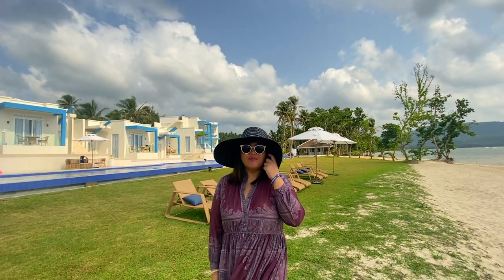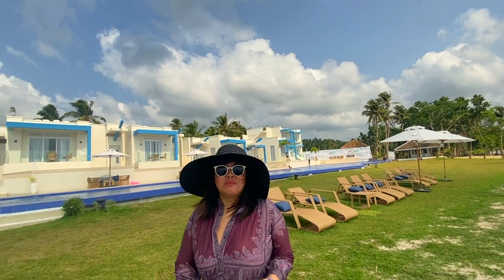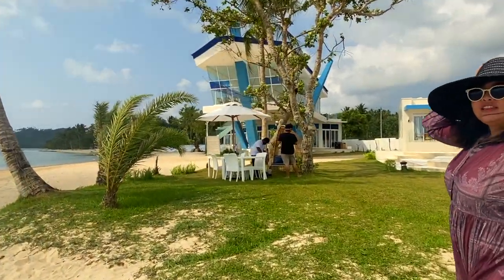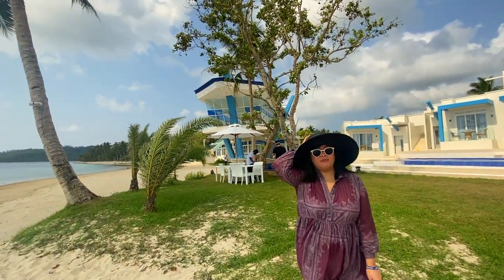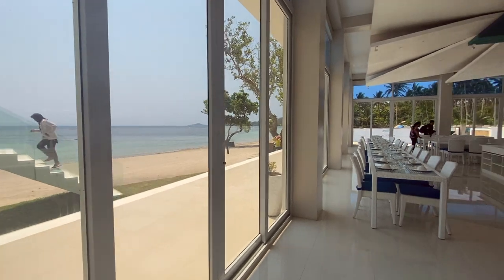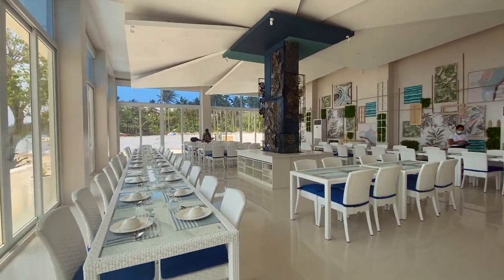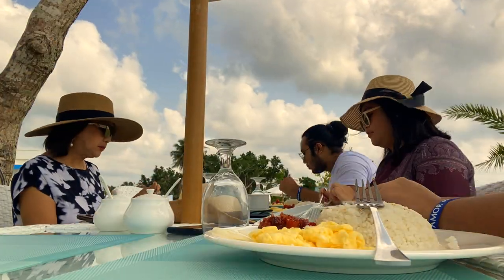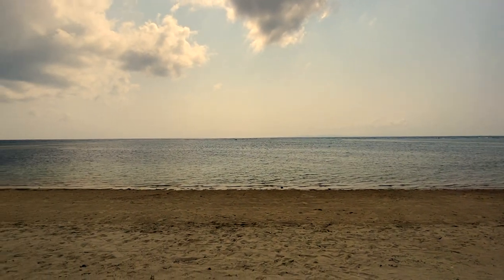Good morning vlog! It's our day 3 here in Sorsogon at Residencia del Hamor beachfront. This morning is our last day actually. We're going to have breakfast right here by the beach — you can actually request the staff to set up your meals by the beach. It's been a fun weekend. Thank you for tuning in to my channel. Hope you enjoyed the vlog. This has been Florence May. I'll see you on the next one. Bye!